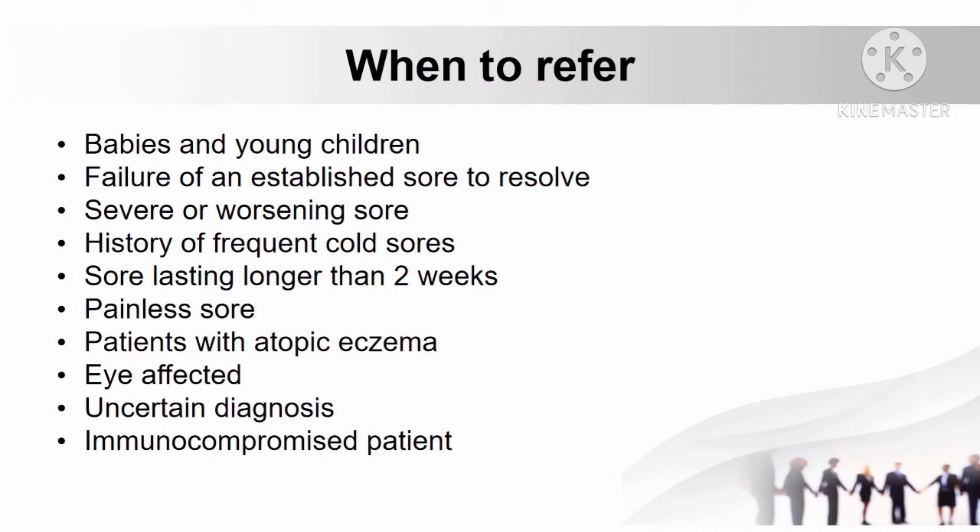When to refer patients with cold sore: if the patient is a baby or young child, failure of an established sore to resolve, if the sore is severe or worsening, if there is a history of frequent cold sores, when the sore lasts longer than 2 weeks, if it is a painless sore, if patients with cold sores have atopic eczema, if the eye is affected, if pharmacy personnel is uncertain with the diagnosis, and if the patient is immunocompromised.